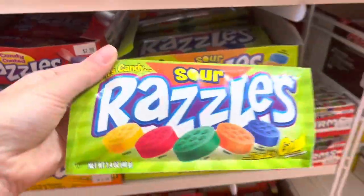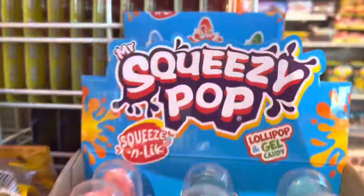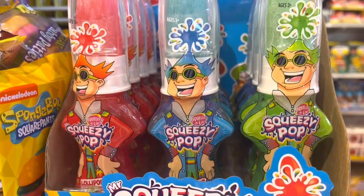For the letter R, we picked Razzles. Me and Emma both love Razzles so much, and the sour one looks so good — I haven't tried it. Next for S, we're doing Squeeze Pop.